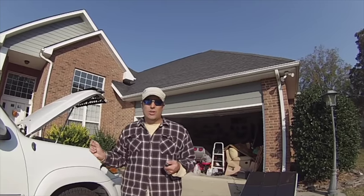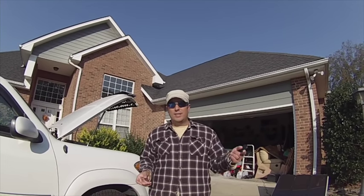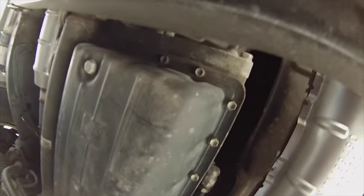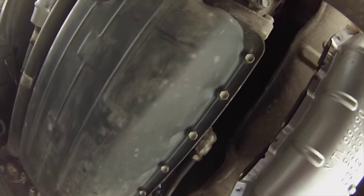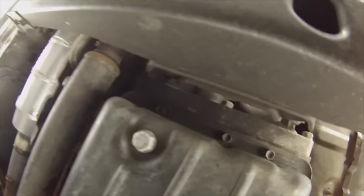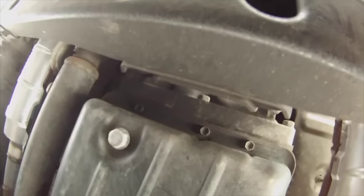The nice thing about this car is that unlike most others where you have to drop the whole pan, there's actually a drain plug — so I don't have to take the whole pan apart or put a new gasket on. Up underneath the car, here's the transmission pan — you can see all the little bolts where you'd normally have to loosen everything up and take the whole pan down. But this one has a little drain plug, so we'll undo that, let it drain, and fill it back up.